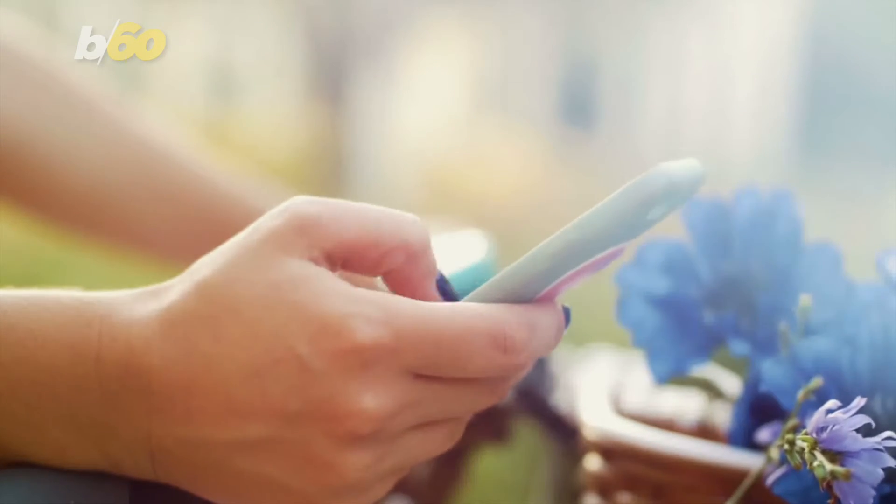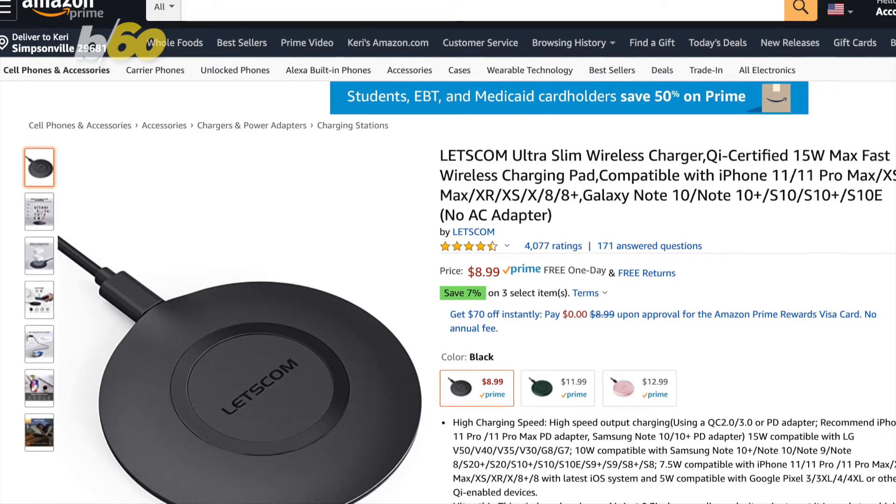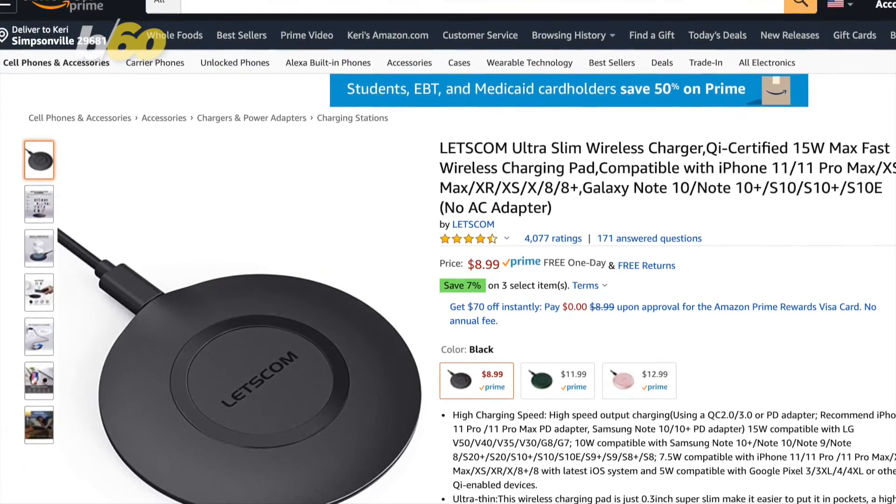If you aren't on your laptop, you are probably on your phone. This Let's Comm wireless charger is only $8.99 and works through most phone cases.